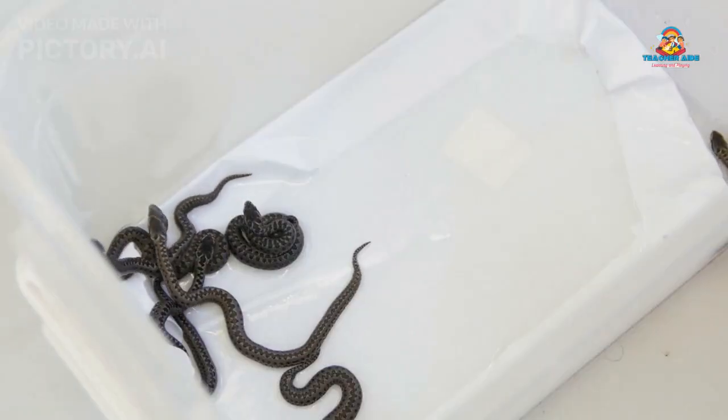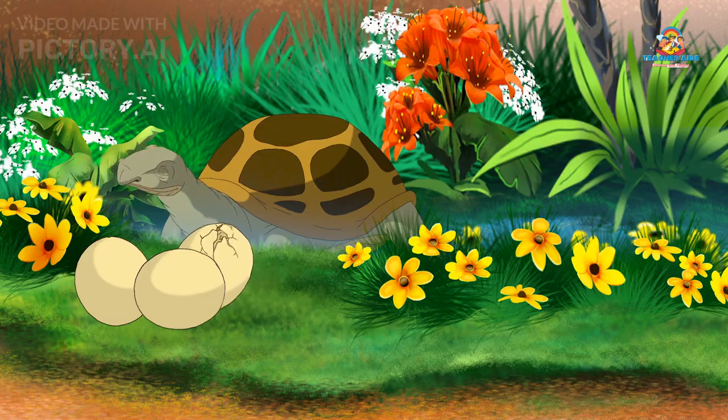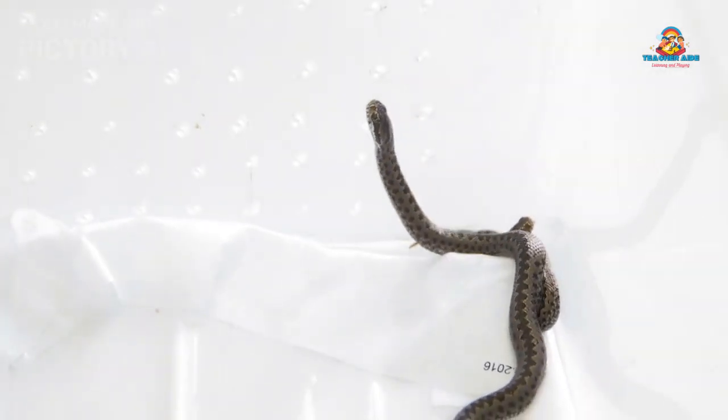Reptiles have different ways of having babies. Most reptiles lay eggs — they bury the eggs in a safe spot, and when they're ready, baby reptiles hatch out of the eggs. Some reptiles, like certain kinds of snakes, give birth to live babies.